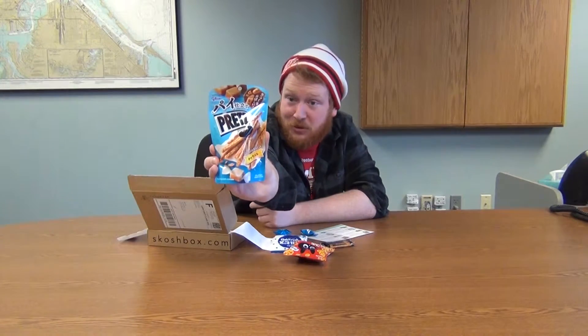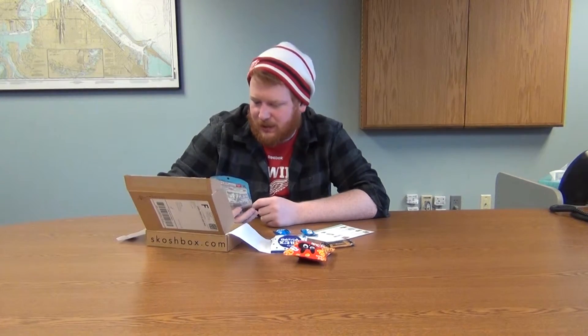I've been fooled before, Skoshbox, but I think this is gonna be the one I try on this video. I love me some caramel pretzels. I just wish it was chocolate too — it'd be cool if there were chocolate and caramel pretzels.